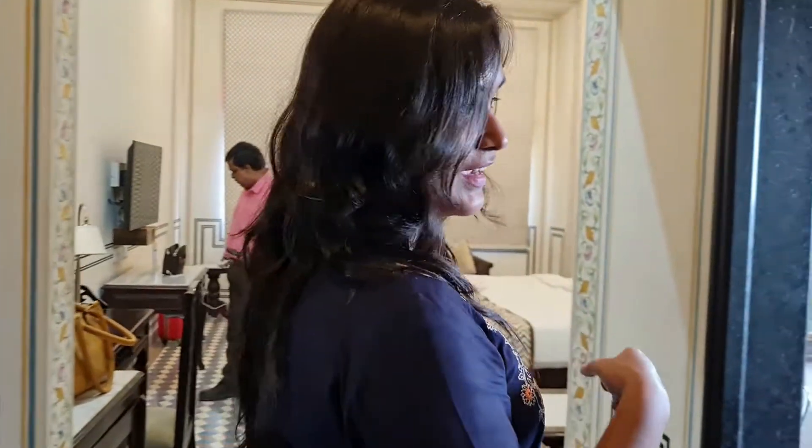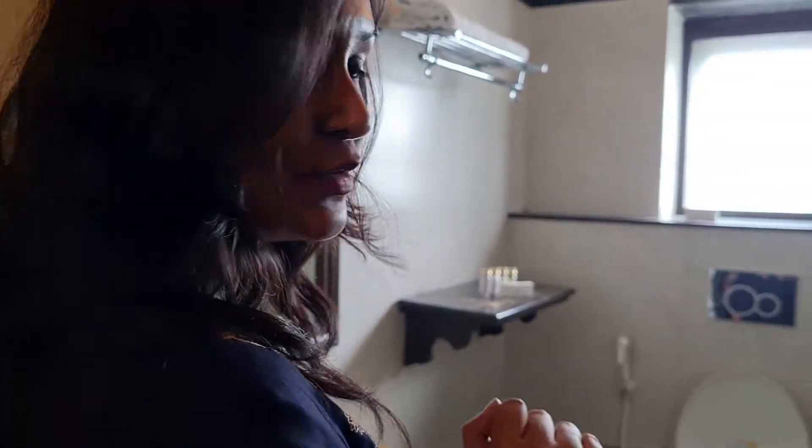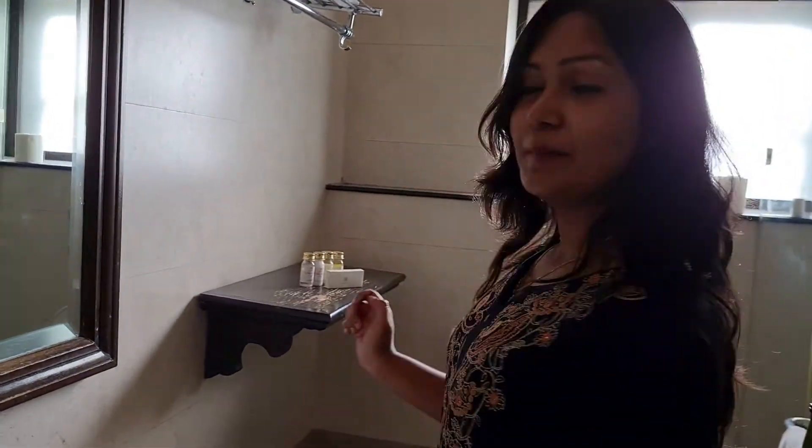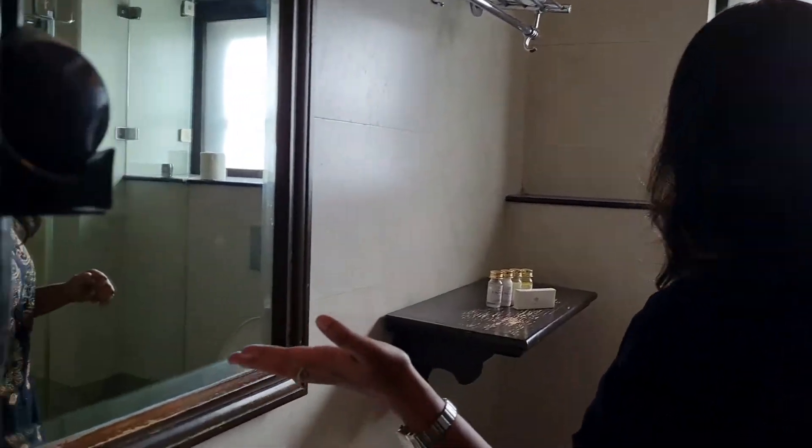Just when you enter, on the right side you have the washroom. I'll give you a little peek into the washroom as well — it's a small one but it's well equipped with a hair dryer and all accessories, toiletries, and everything. So it's fine.